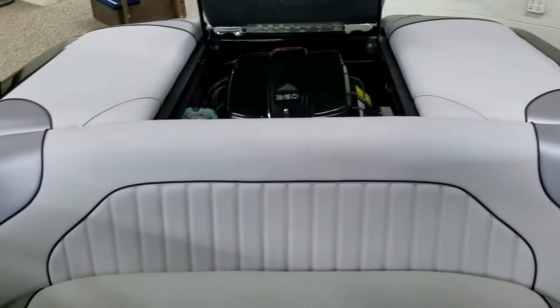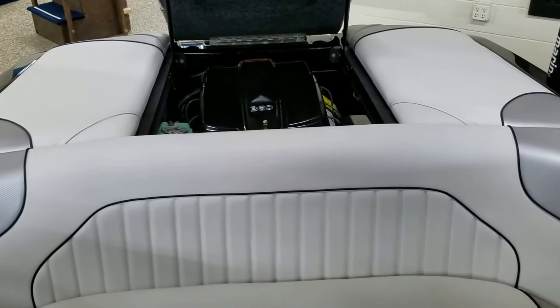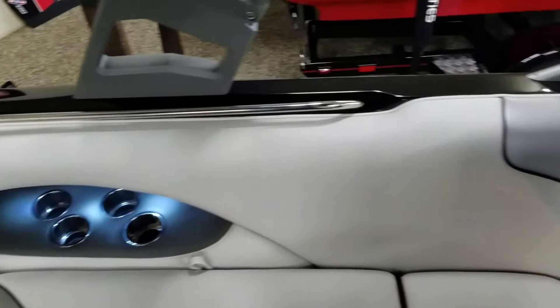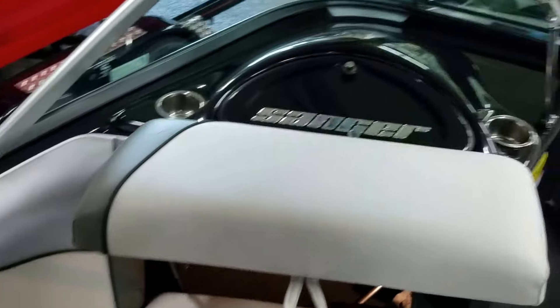This boat is available in our Sparks, Nevada showroom. You can reach us at 775-359-2363. Thank you, and have a great day.